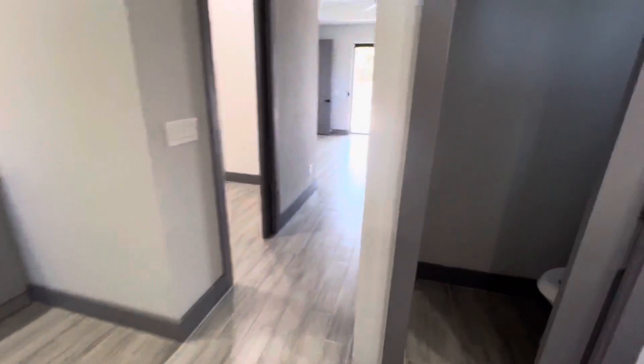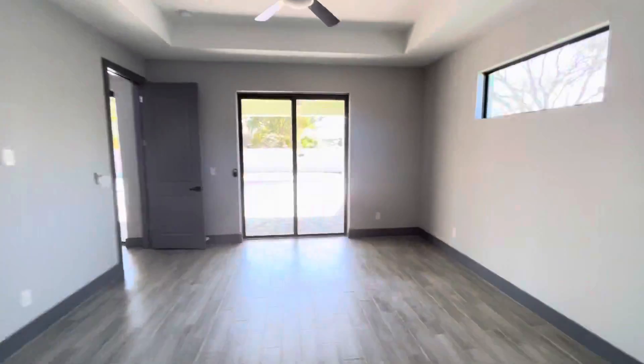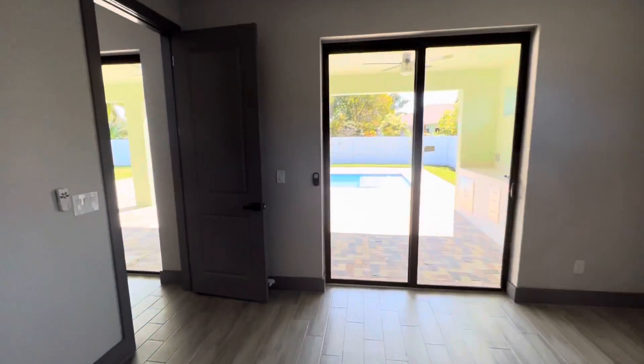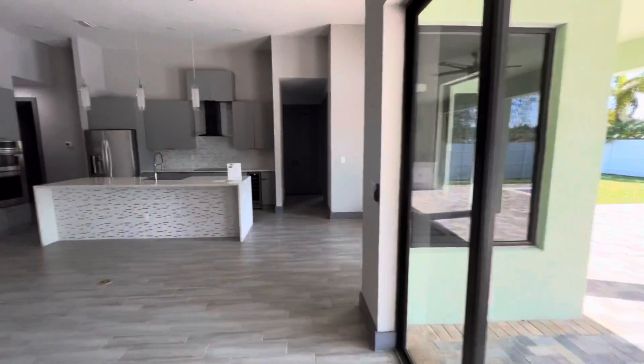Very gray. There's an outdoor kitchen, and these are the sliders off the master. The pool area is nice — I'll have a separate video of that.